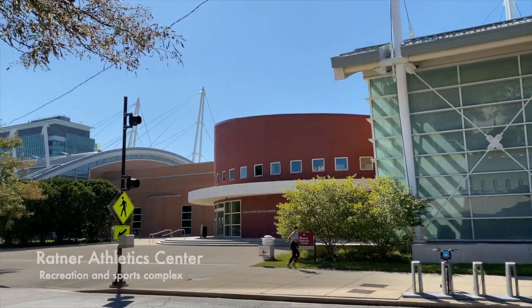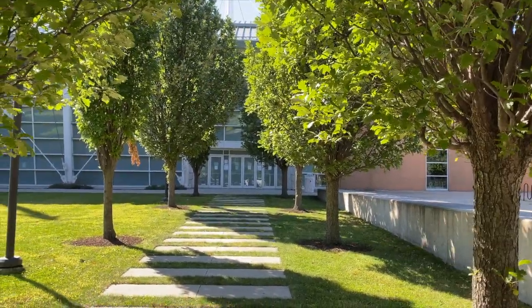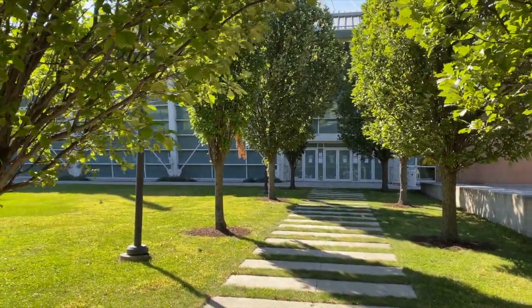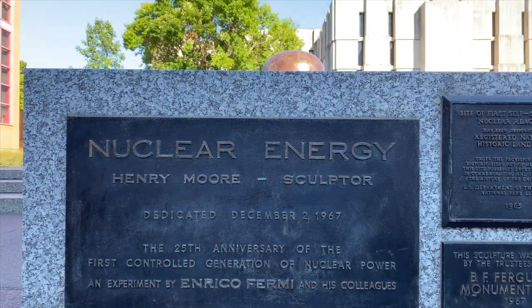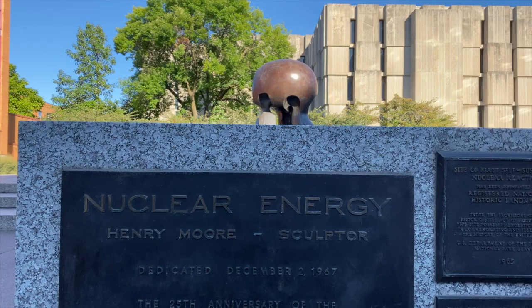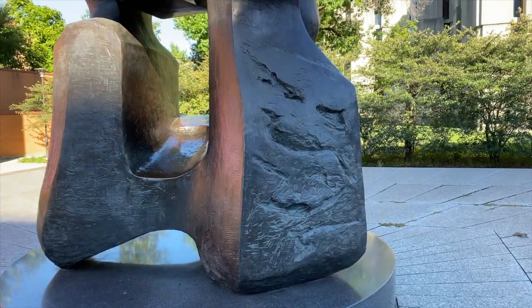UChicago was originally part of the Big Ten and is home to the first-ever Heisman Trophy winner. The campus is filled with many historical landmarks, including the site for the world's first self-sustaining nuclear chain reaction — don't ask me what that means.